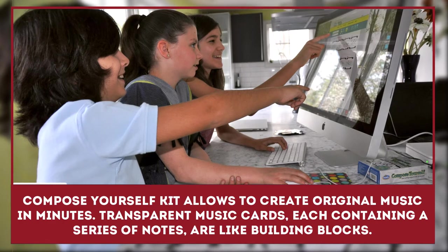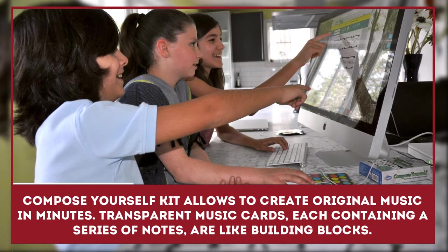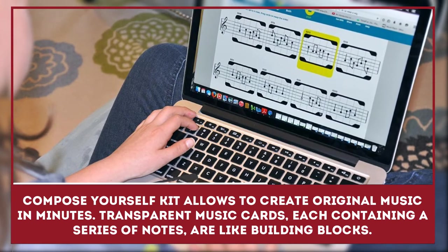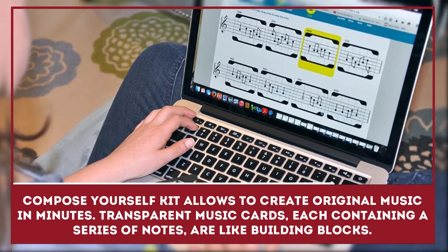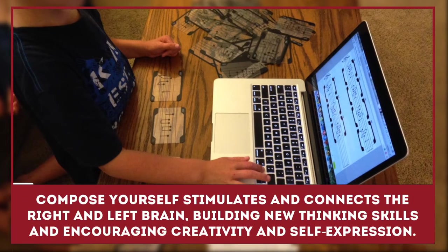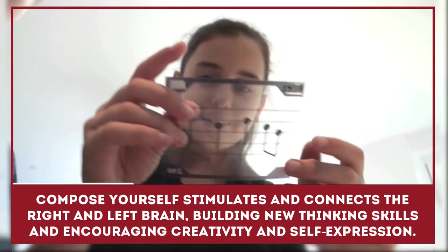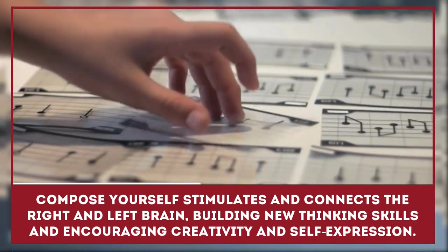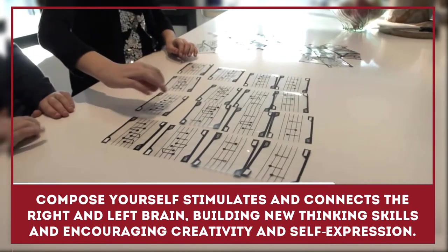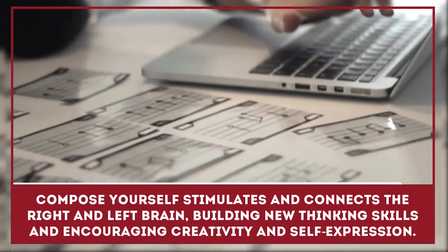The Compose Yourself Kit allows you to create original music in minutes. Transparent music cards, each containing a series of notes, are like building blocks that can be arranged to form over a billion musical combinations. Compose Yourself stimulates and connects the right and left brain, building new thinking skills and encouraging creativity, self-expression, and a passion for music.